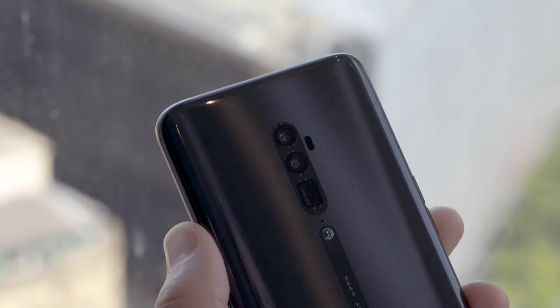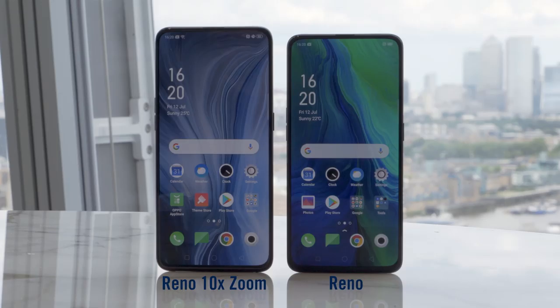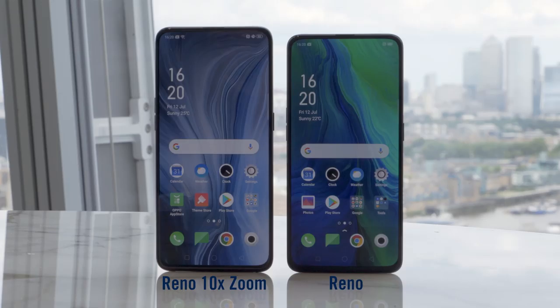As for the design, well these phones absolutely ooze class, with a finish on the back that seems to move and shimmer when light hits it — very, very eye catching.